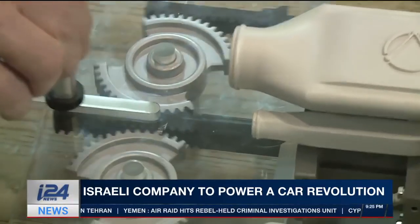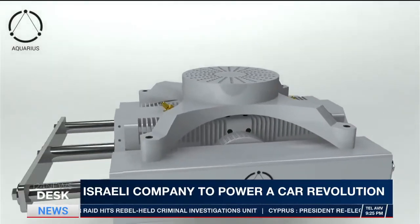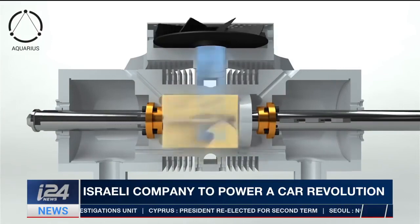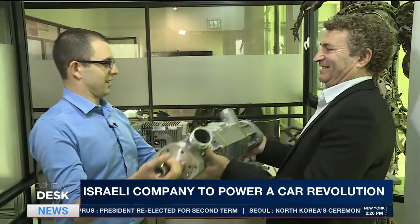In a normal engine, the pistons move up and down to rotate wheels. In Aquarius engines, a single piston moves side to side, creating combustion on both ends. It converts natural gas into mechanical energy, which makes electricity to power an electric motor.